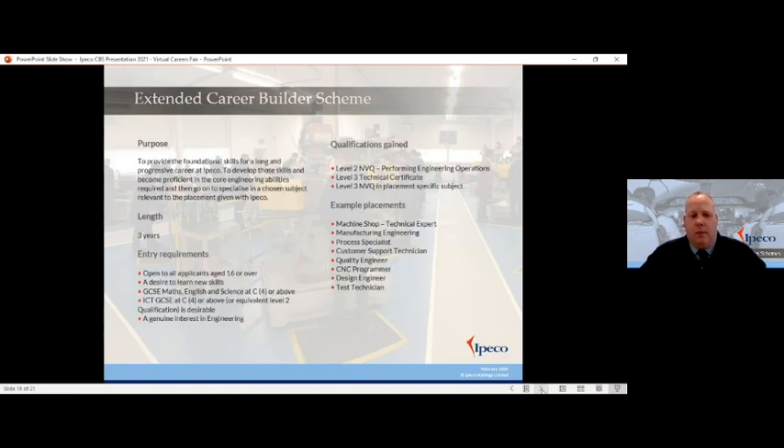Entry requirements for the scheme: it's open to all applicants aged 16 or over — we've had applicants from age 16 up to age 40 plus join the scheme successfully. You need a Maths and English GCSE at grade 4 or above, preferably science as well. IT is on our wish list but we recognise not too many schools actually deliver an IT qualification that meets our requirements now, so we can deliver that in-house. Most of all, what we want is people with the drive and attitude to learn new skills, a genuine interest in engineering, and who really want to push forward and learn something new.